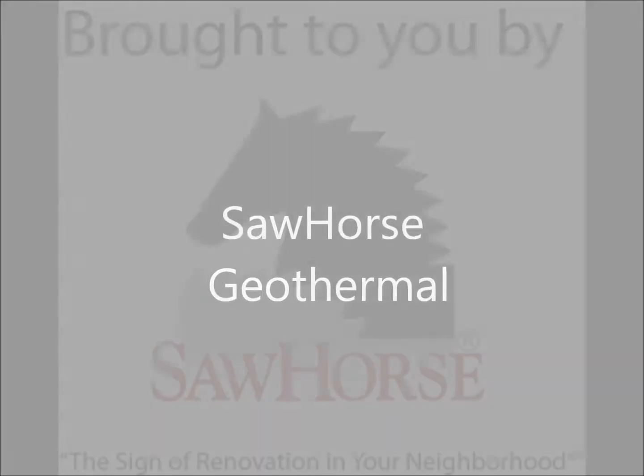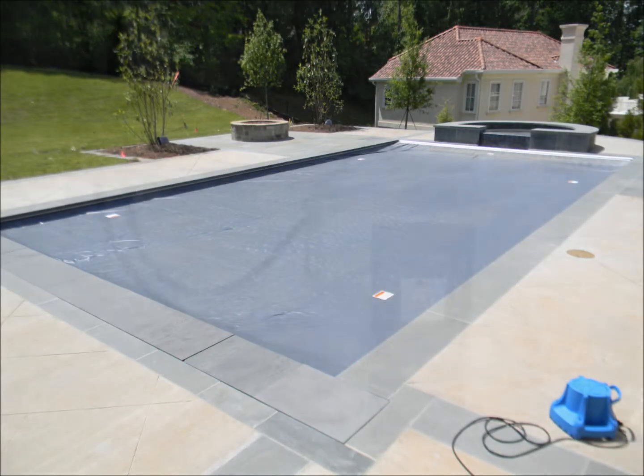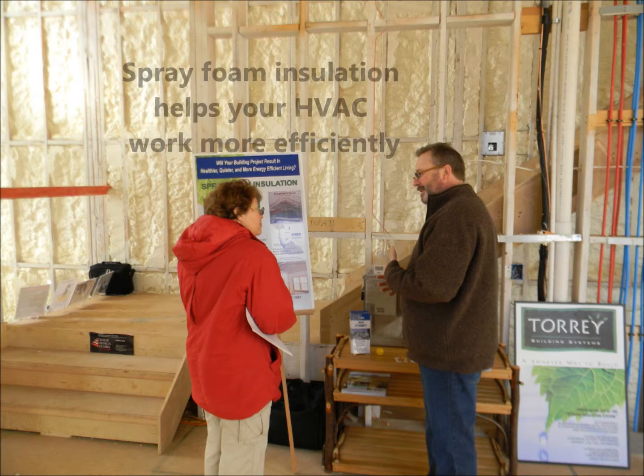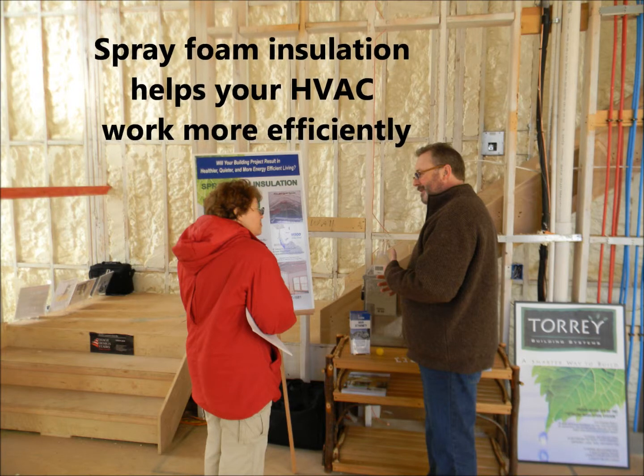Do you want to save up to 70% on your heating and cooling cost? This applies to pool heating as well. Then consider a home performance solution that utilizes ground source heat pump and insulation. With spray foam insulation, ground source heat pumps can cut your heating and cooling load up to 70% or more.